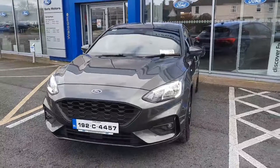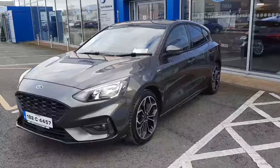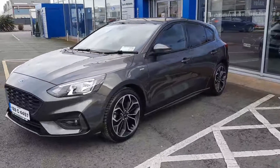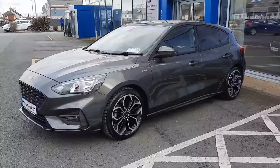Hi, welcome to Barlow Motor Group in Clonmel. Here we have a 192 Ford Focus 1L EcoBoost ST-Line in magnetic grey with the upgraded 18-inch alloys.